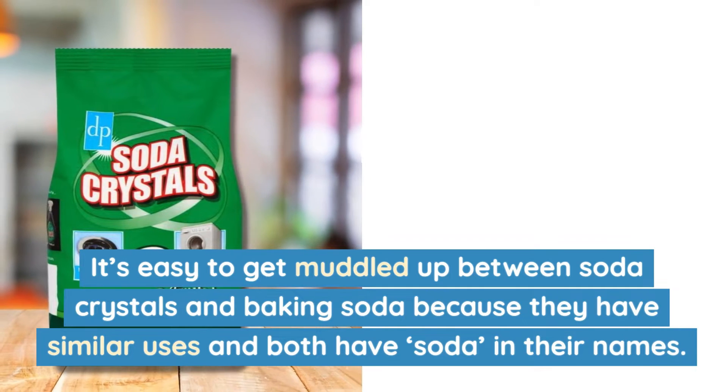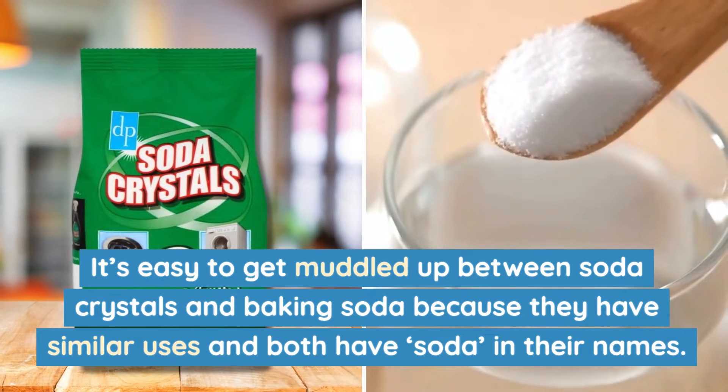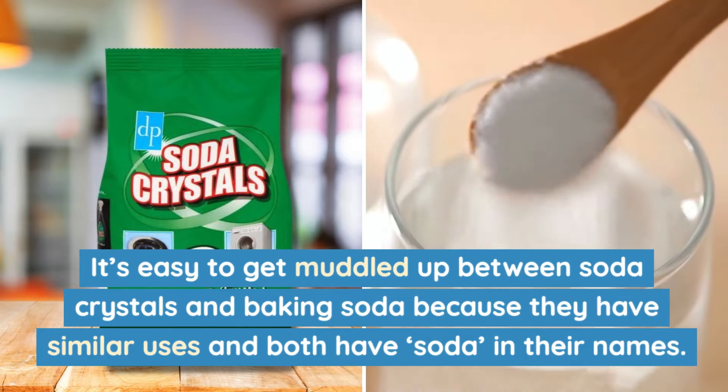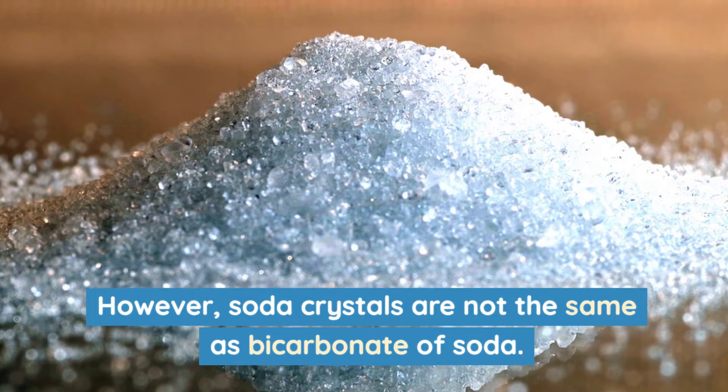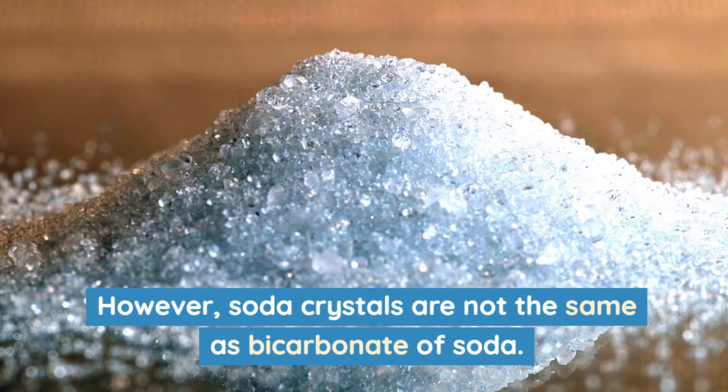It's easy to get muddled up between soda crystals and baking soda because they have similar uses and both have soda in their names. However, soda crystals are not the same as bicarbonate of soda.